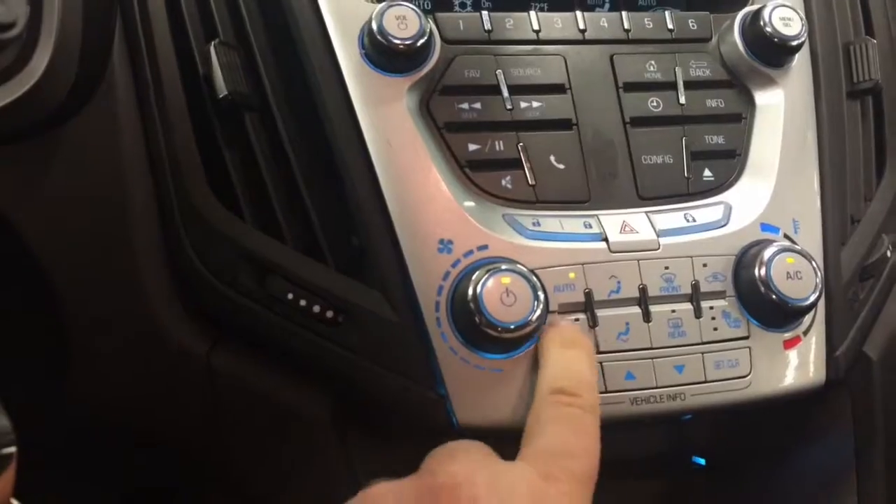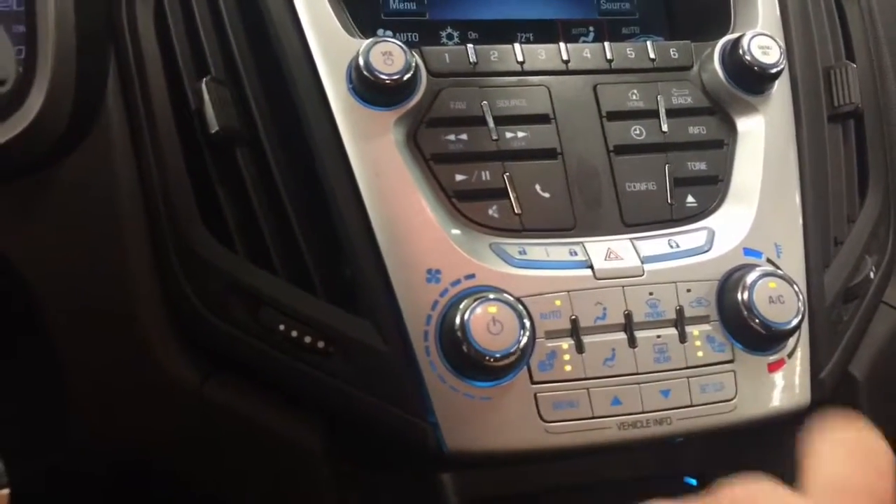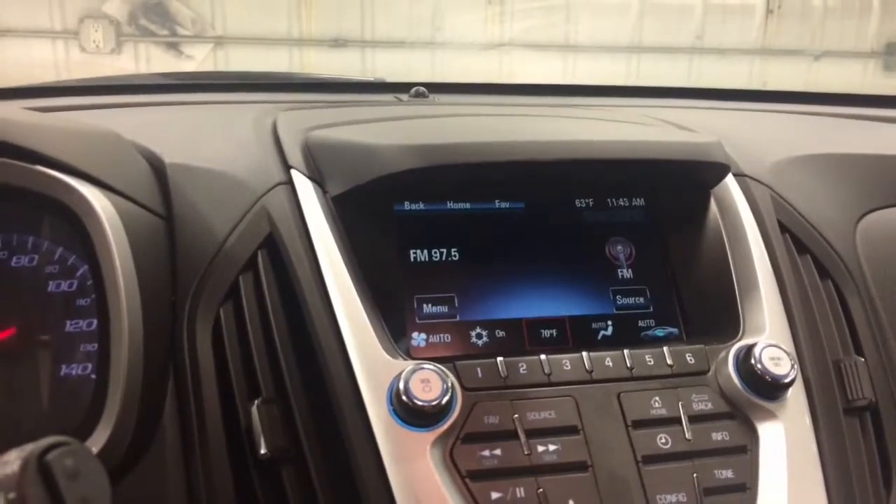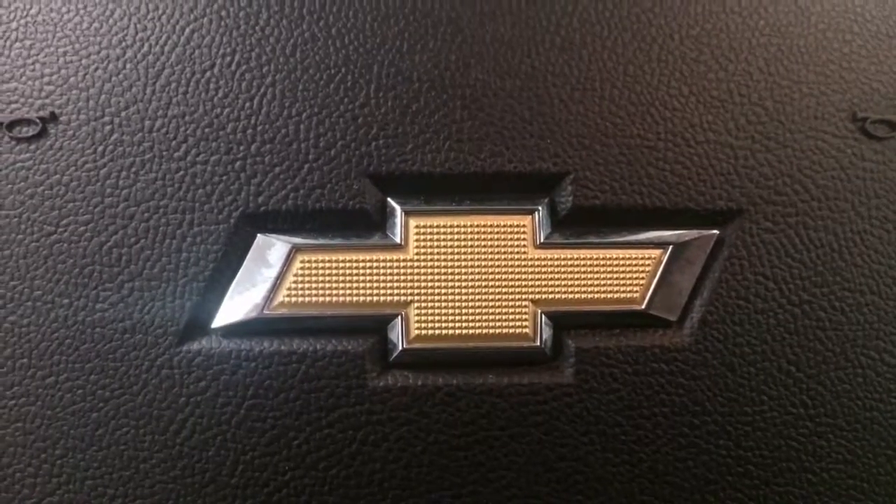This does have the automatic climate control, which is cool. Heated leather seats, as you can see. You just turn the dial and you can change it — it's kind of like a thermostat in your house. Set it and forget it.